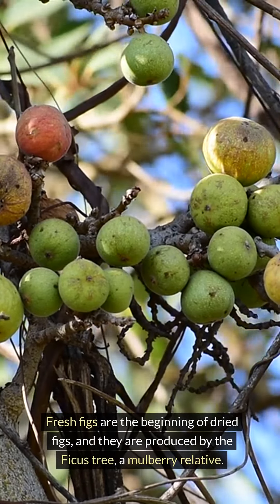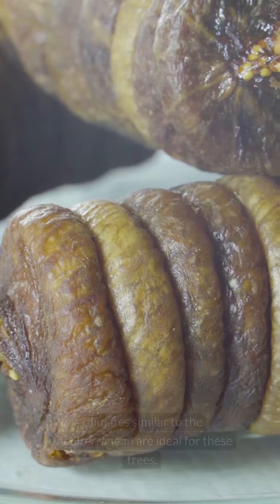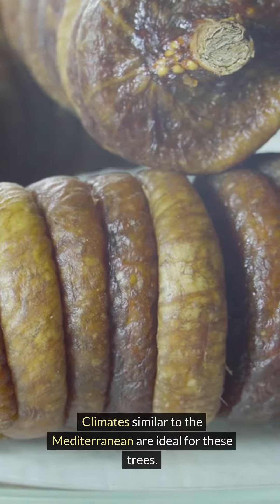Fresh figs are the beginning of dried figs, and they are produced by the ficus tree, a mulberry relative. Climates similar to the Mediterranean are ideal for these trees.